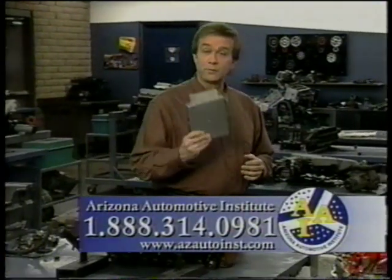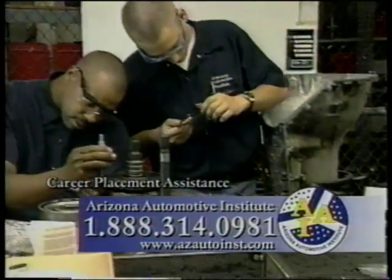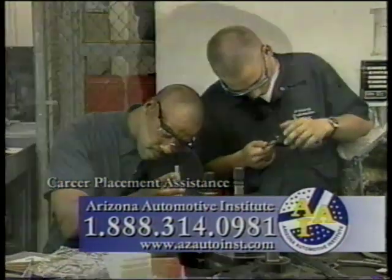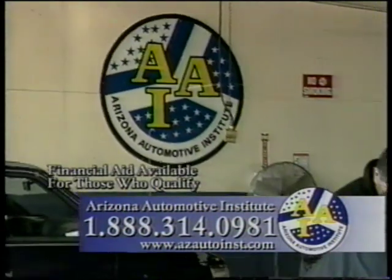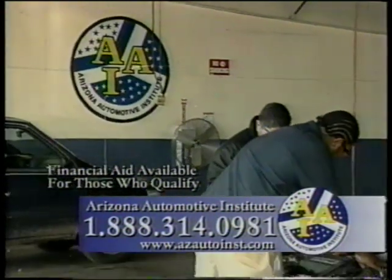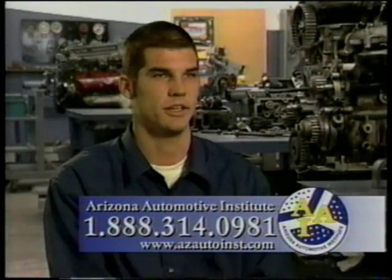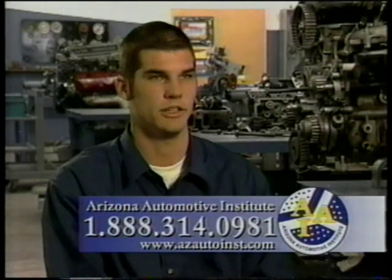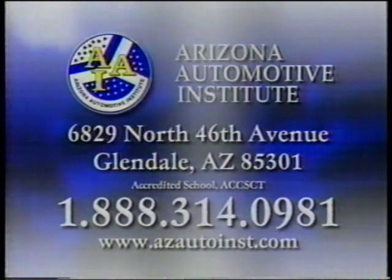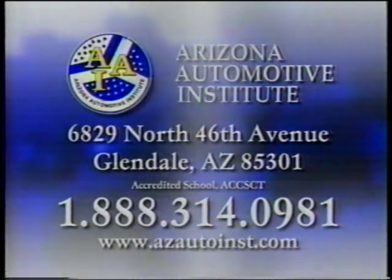Did you know that there are more computers aboard a car today than there were aboard the first spaceship? Automotive technology has changed dramatically. You need the right kind of skills training to get ahead in today's automotive industry — the kind of training we offer at AAI. Call toll-free 1-888-314-0981. I believe that the training here at AAI is gonna allow me to do whatever I want in the automotive industry. Get the hands-on training you need at AAI. Call toll-free 1-888-314-0981.